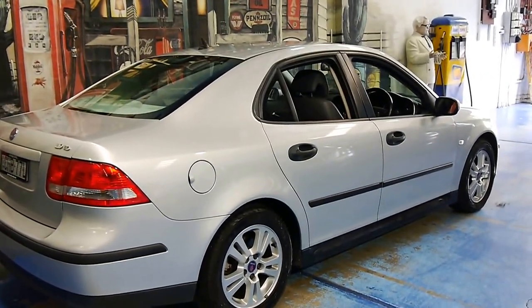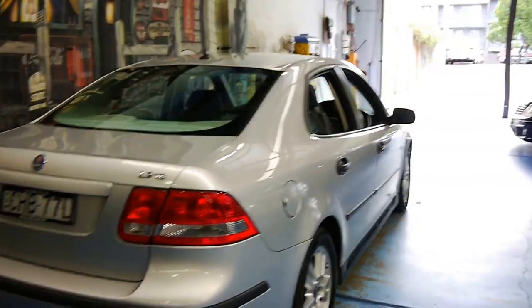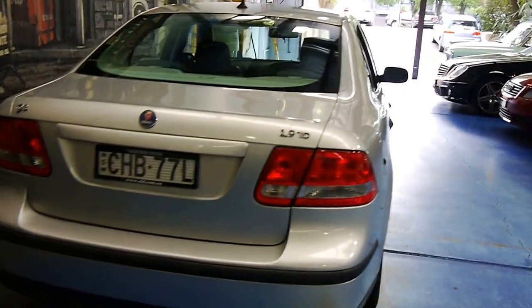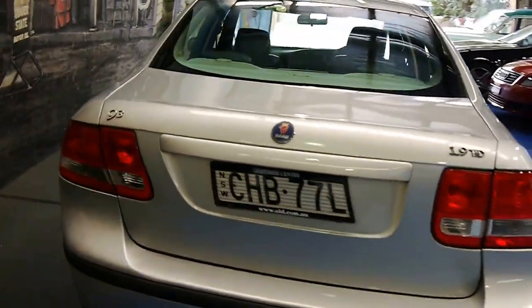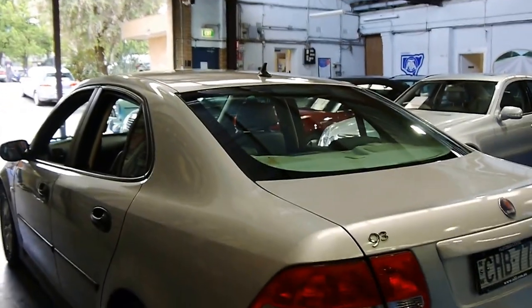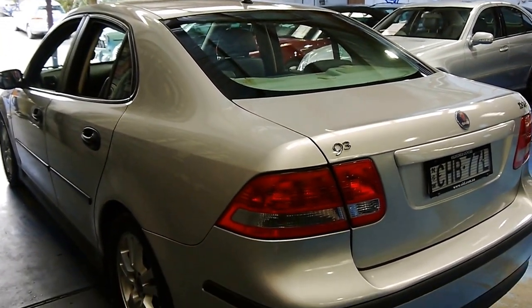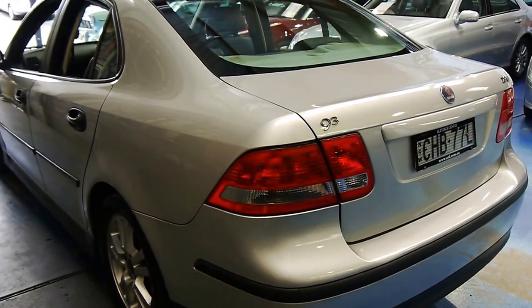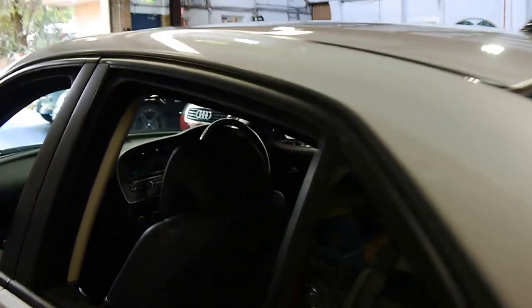Saab has their basis in aeronautics and jet fighter assembly and they carried that through into the construction of their cars. They're a Swedish car built in Trollhättan and they only recently ceased production due to outcomes from the GFC, so they're a bit of a rare sight on the road. Parts are readily available and you can have them serviced at any mechanic — they're very simple to work on.